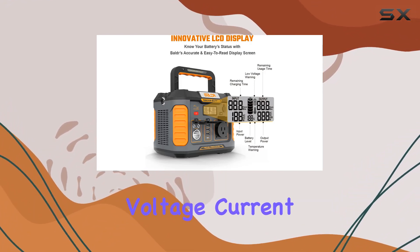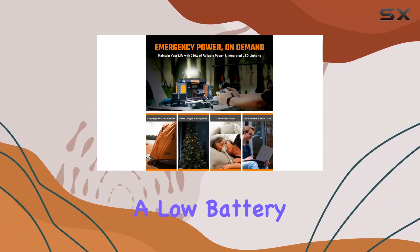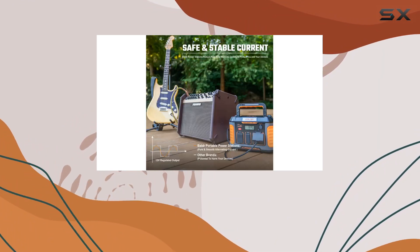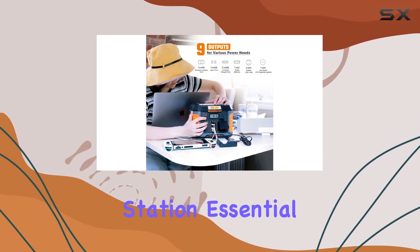Safety is a top priority with Balder. The battery management system protects against overcharging, inconsistent voltage, current overload, short circuits, and overheating. The unit features a low battery alarm, fireproof shell, and shockproof socket designed for added protection.